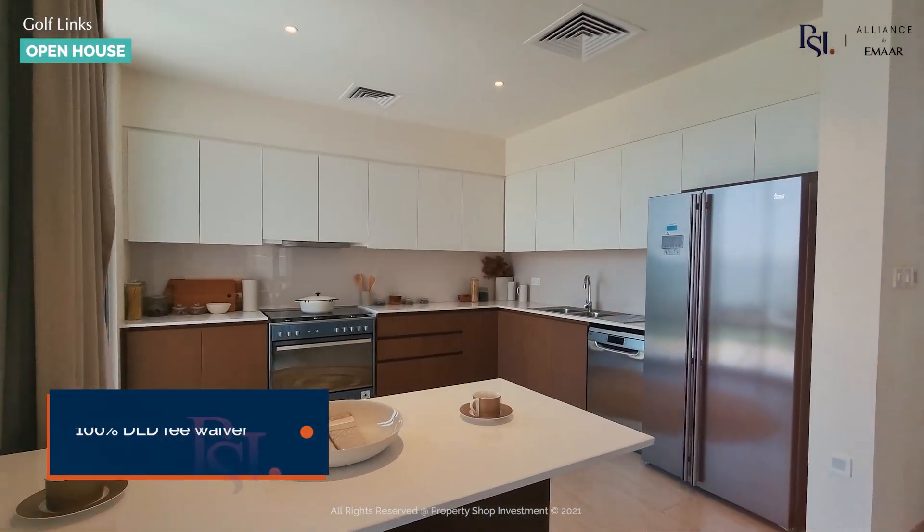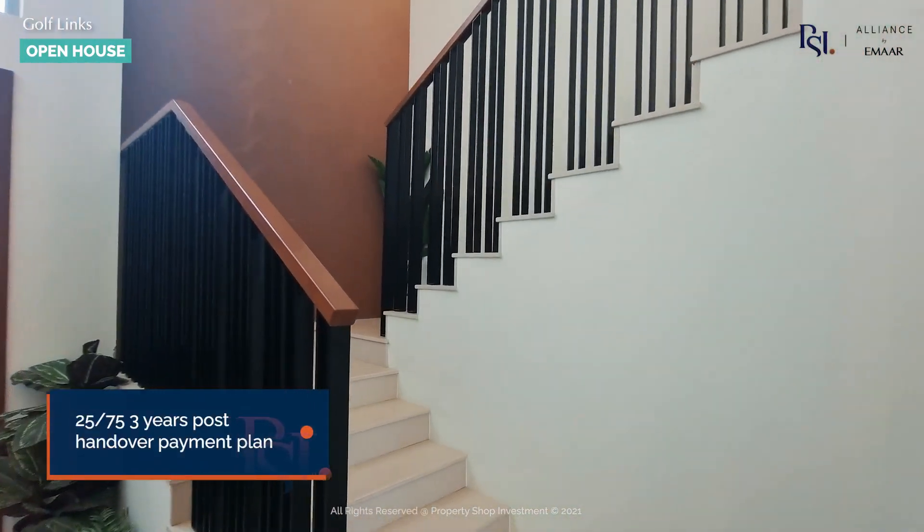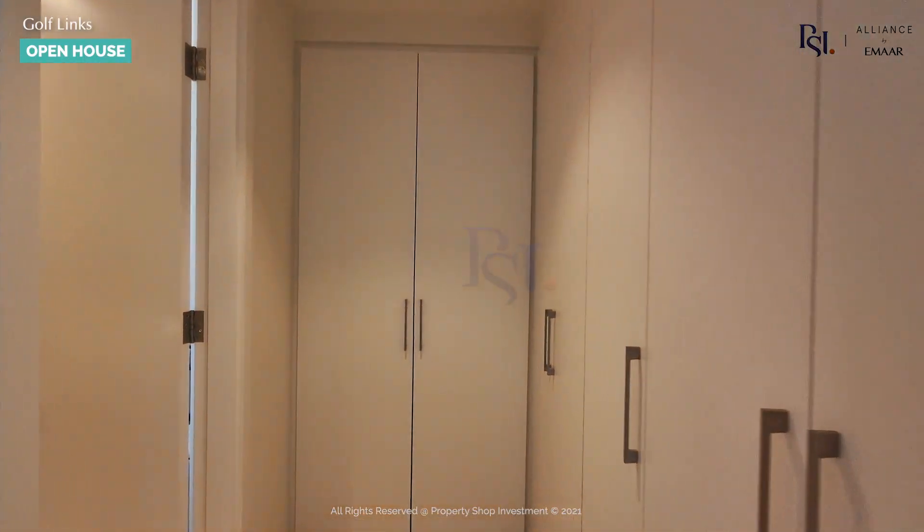This spacious villa is 2,800 square feet in build size and it's situated on a stunning above-the-market 5,600 square feet plot. It has three bedrooms and a separate maid's room at the ground level.